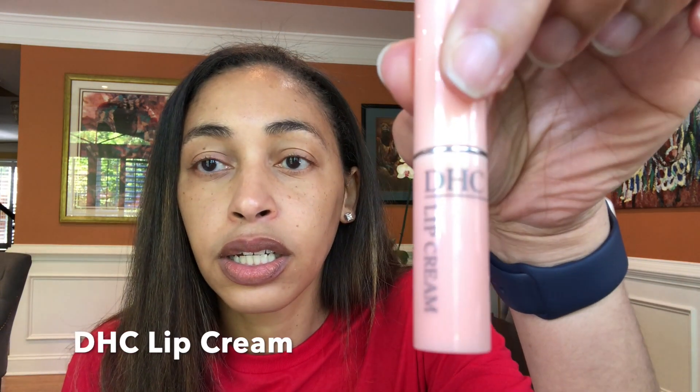It also has orange extract, which is a natural antioxidant, so it's really great for your lips. This is a good company — paraffin free, cruelty free, and mineral oil free. The other product I was using, though not as much now, was the DHA lip cream. It does work really well to moisturize lips, but it has lanolin oil in it, so if you don't want to use anything with animal products, avoid this one. I still use it occasionally, but I'm really sticking to the Laneige Sleep Mask and the Sugar Advanced Lip Therapy by Fresh.